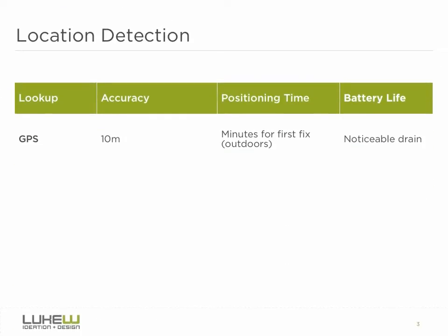Step one to taking advantage of this opportunity is understanding what's possible. Let's look at what we can expect from the location detection features one might find in an Ultrabook. GPS gives us very accurate location, down to 10 meters, but it can take some time to establish a location, especially the first time. GPS can also drain battery life and is usually ineffective indoors.